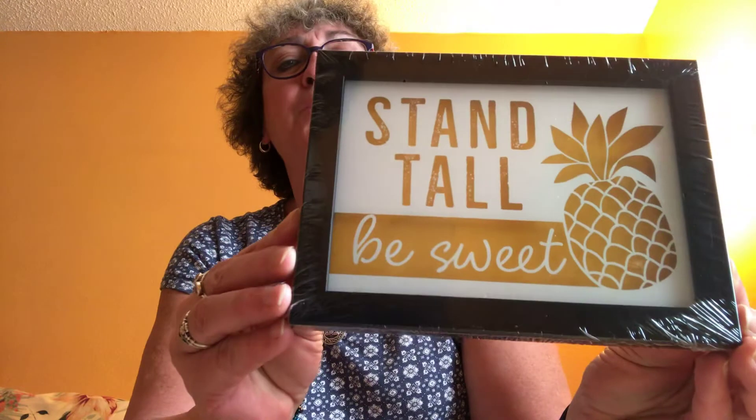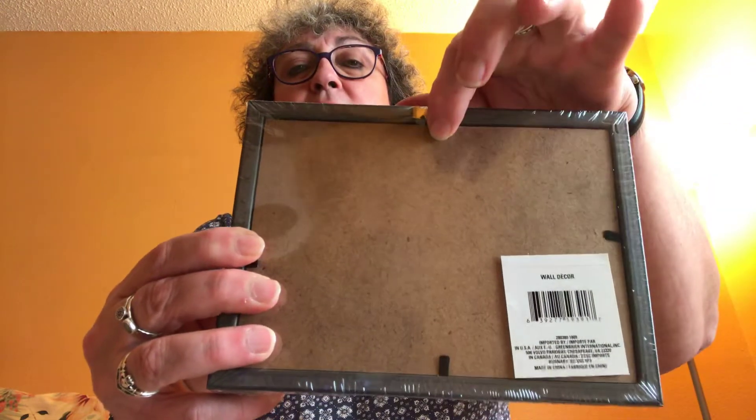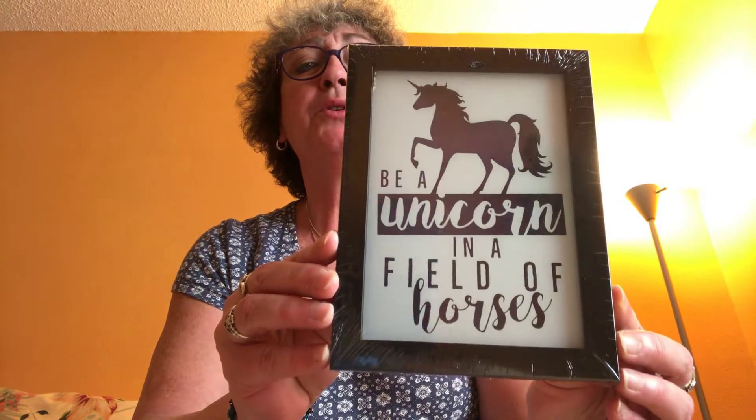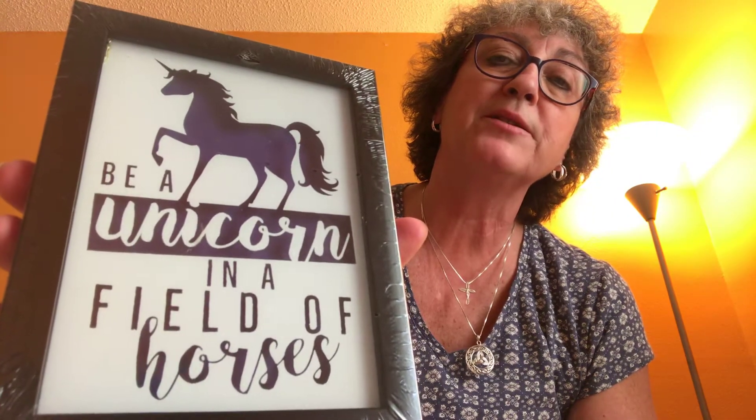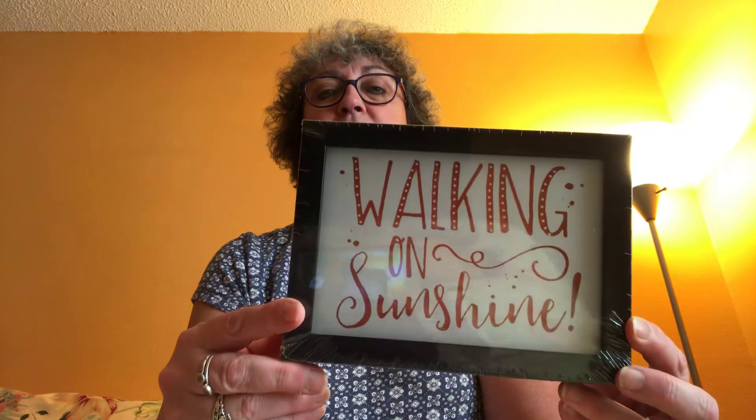I found the new signs. I got this one: 'Stand Tall, Be Sweet.' They're kind of like a box sign with black trim and a little hang tooth on the back. I also got 'Be a Unicorn in a Field of Horses' — it's got a purple background — and then 'Walking on Sunshine.' These look to be about five by seven in size.